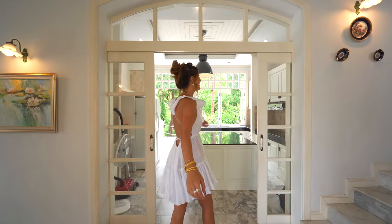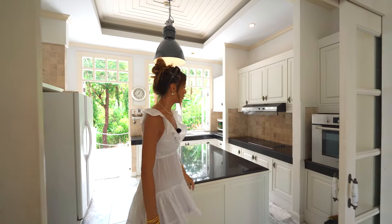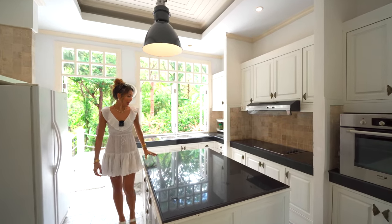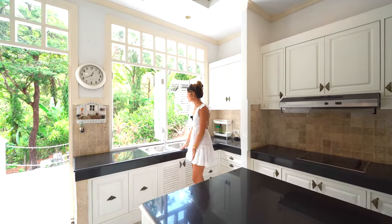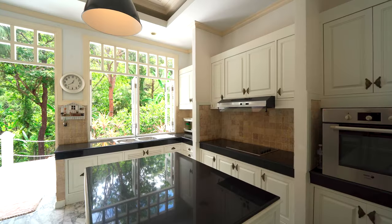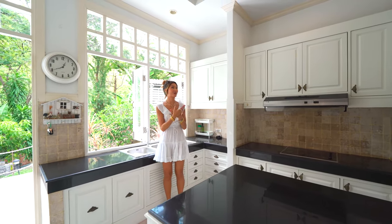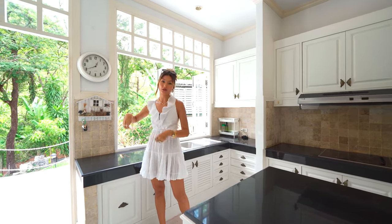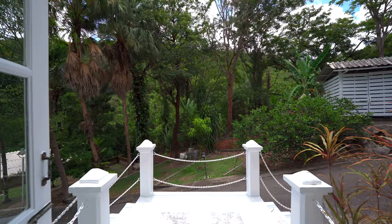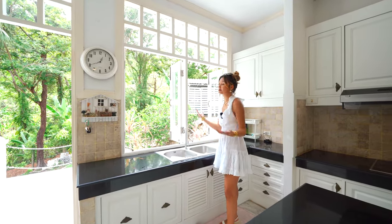Here we have the kitchen space. This can actually be blocked off by these sliding doors right here. We've got beautiful marble floors, this island right here with a granite top, beautiful built-ins all over the space. The sink right here has these French windows that open up, which is just so cute. This whole space just feels so homey to me. It also has direct access from outside the home — where you park your car, you can actually walk up from the stairs straight into the kitchen. And even just washing your dishes, you have this beautiful view of luscious greenery.